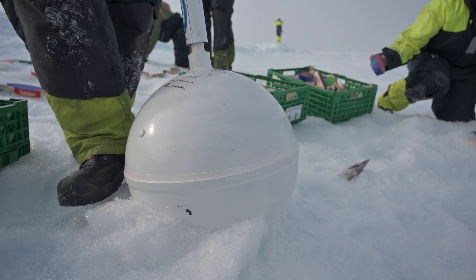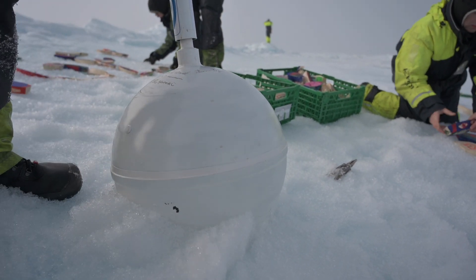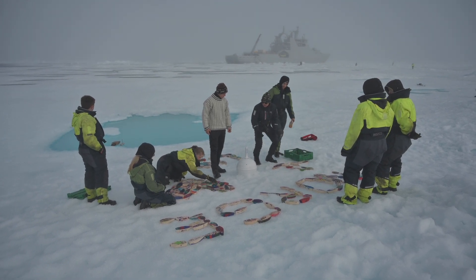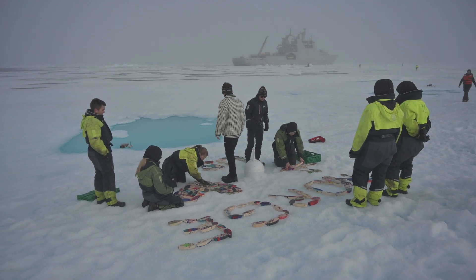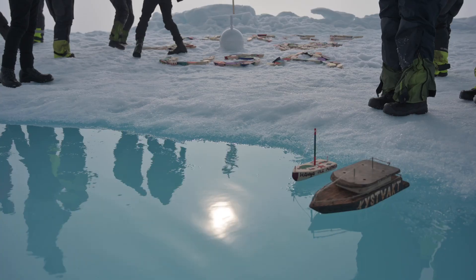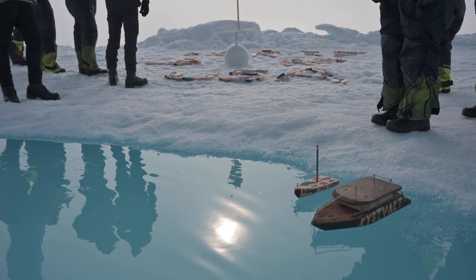The ice buoys and wooden boats have been drifting a lot over the last couple of months. We can follow them until the ice floe melts. After that we will have to wait for someone to find them on shore somewhere on earth. We believe that climate change makes the sea ice thinner and more fragile, which makes it drift faster.